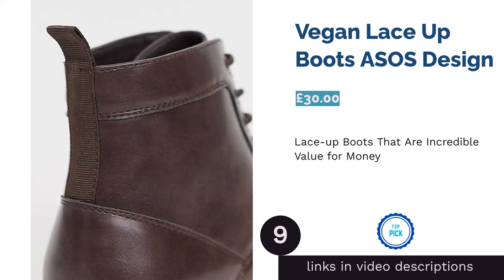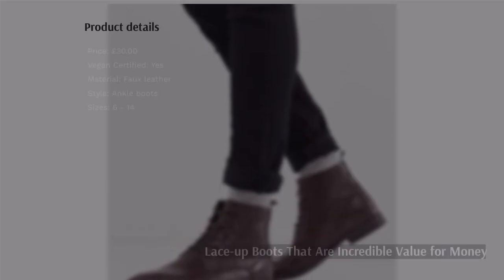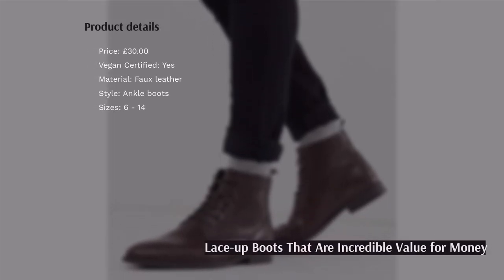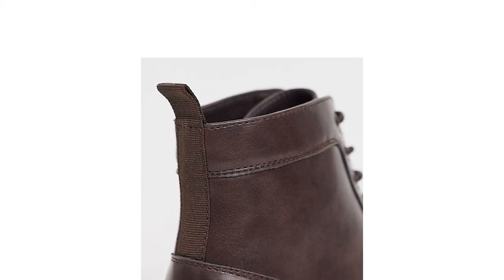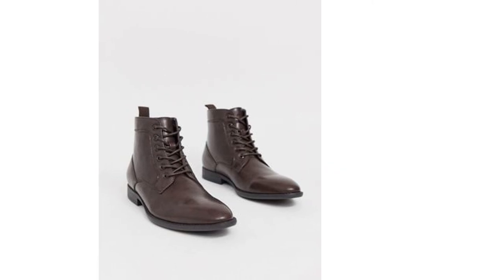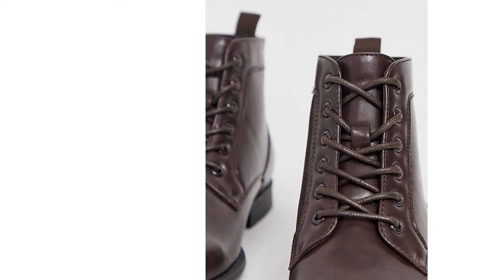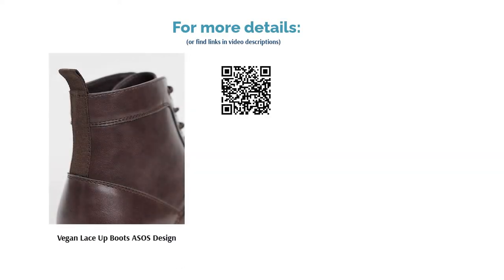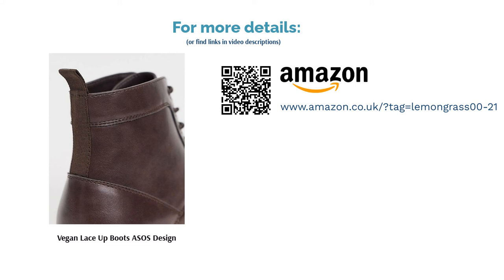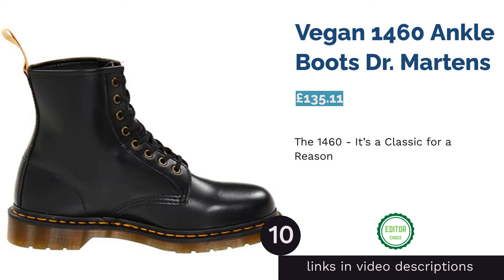The next product is the Vegan Lace-Up Boots by ASOS Design. This boot is an incredible bargain with a subtle design that looks like a premium shoe rather than the budget offering it actually is. We absolutely love the unique color, sitting somewhere between a burnt red and dark brown. The slim toe, low block heel, and brown faux leather mean these boots wouldn't look out of place paired with a smart workwear fit, evening wear, or everyday use. You'd also be hard-pressed to tell it wasn't genuine leather — an absolute steal.